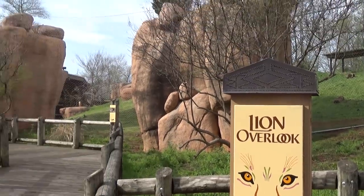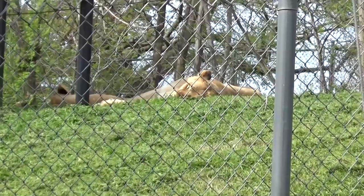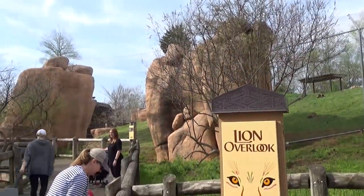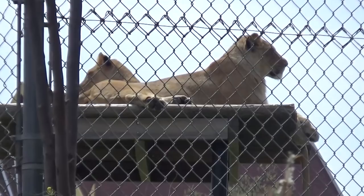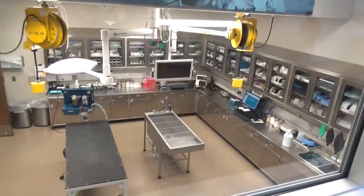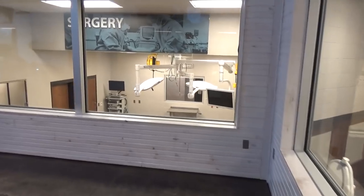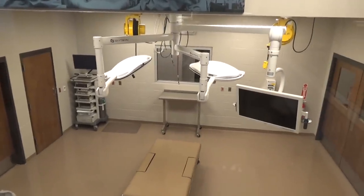Here's the lion exhibit — the lions are doing what lions do, which is sleeping. My many rides on the Kilimanjaro Safari taught me they sleep about 20 hours a day. The enclosure is pretty neat with giant rocks. One cool thing the zoo has is an animal treatment center with a viewing section — if they're doing any doctor procedures on the animals you can watch. They have treatment rooms, radiology, x-ray, and surgery rooms, plus a diet center where they prepare all the food for the animals.